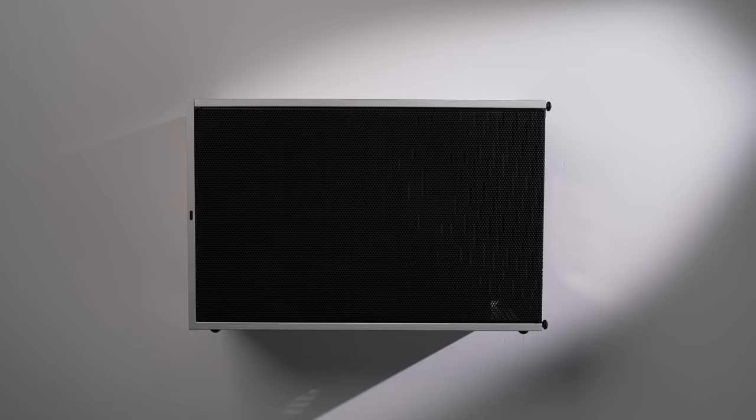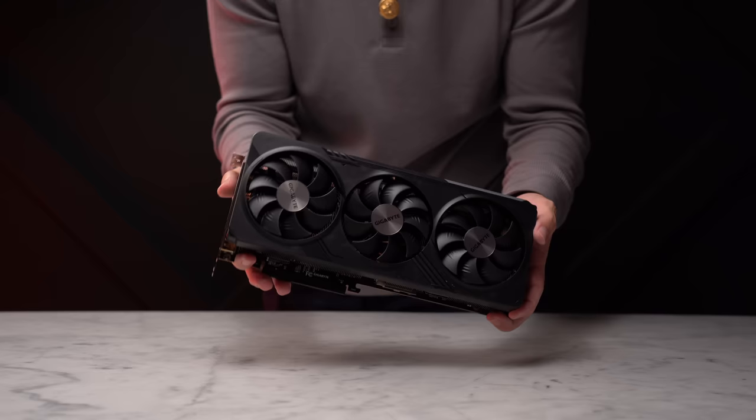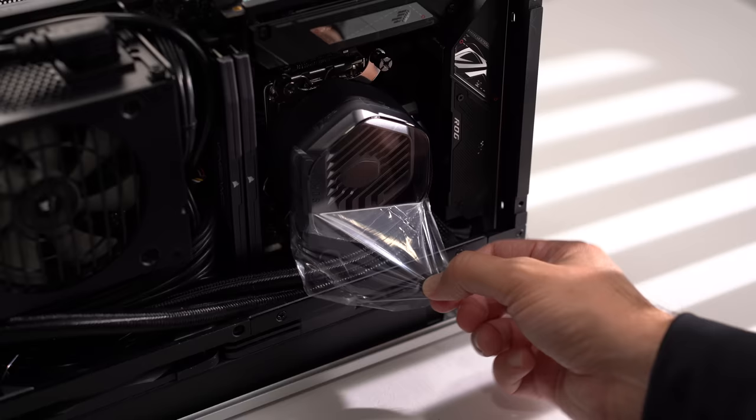It has fantastic component compatibility with its adjustable center, which basically allows you to customize the middle section of the case to accommodate either a larger GPU with less CPU cooler clearance, or vice versa, based on your needs.